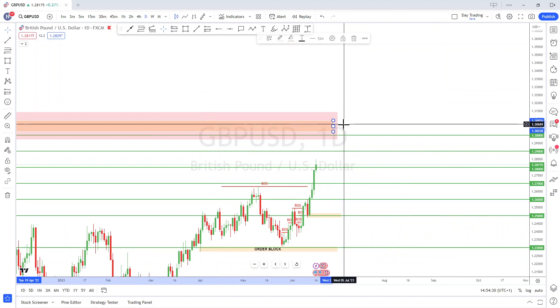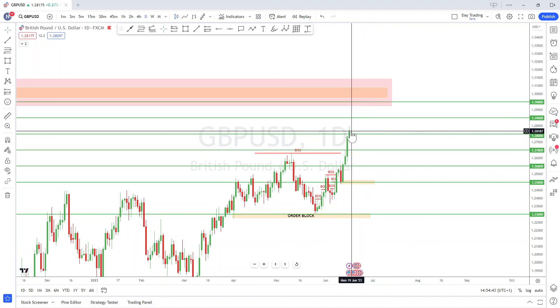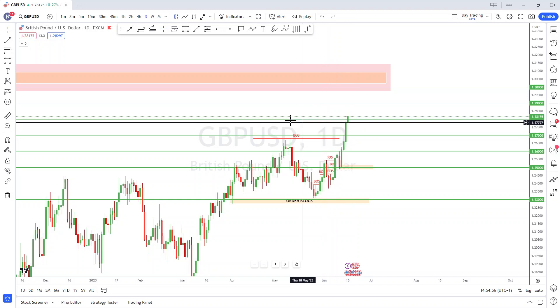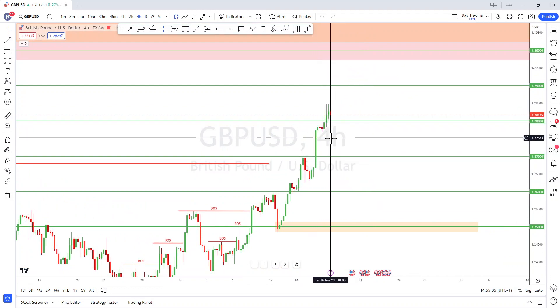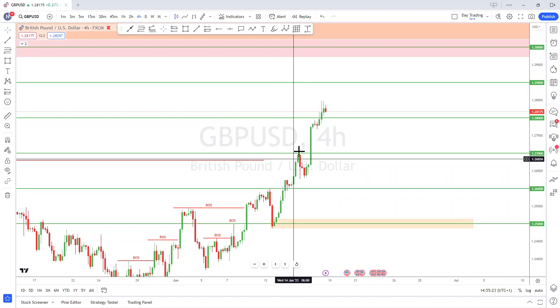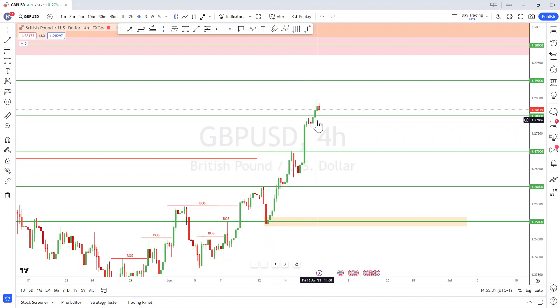I'm anticipating price to come into this area — a daily order block — and see how price reacts. Not only that, but we're also coming into the psychological 1.3000 number as well, so this area looks like a very good zone for price to be moving toward. We've had four to five bullish days this week, so next week I expect momentum to slow down and price to make a pullback. It could be a deeper pullback due to a lot of open orders and inefficiency in this move that needs to be filled.